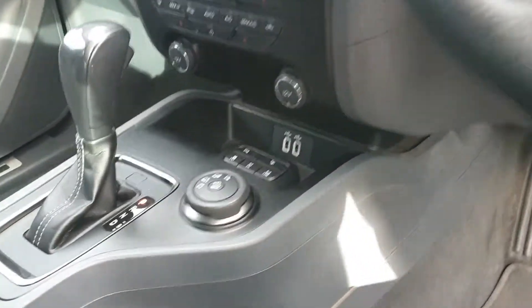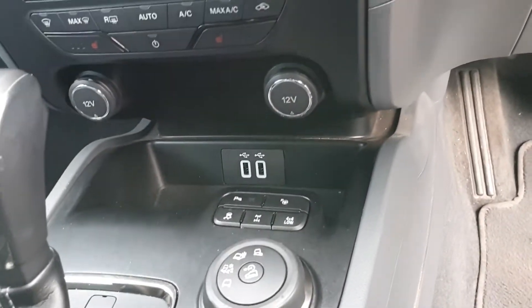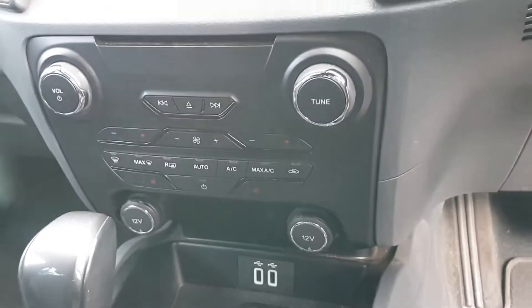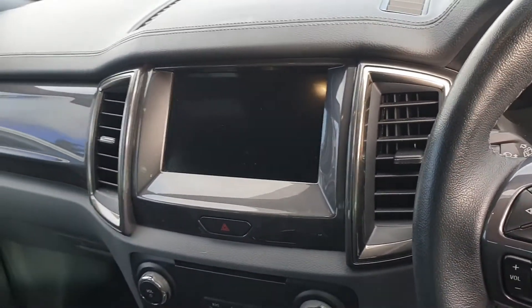It's got all your modes down here for your different terrains. It is a proper four wheel drive as well, so you get low range, dual climate control, and a nice big screen. Sat nav and reverse camera are built in.